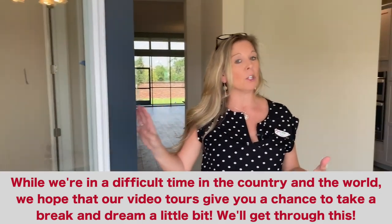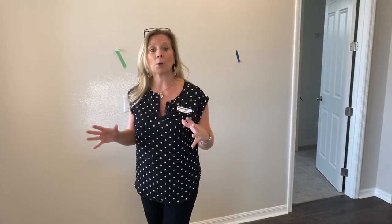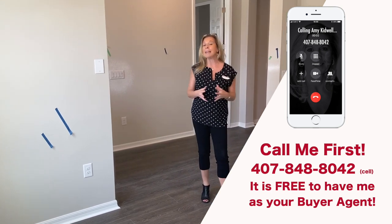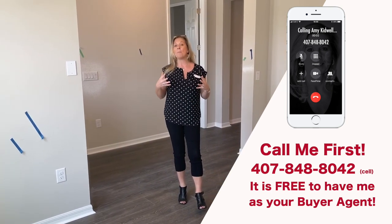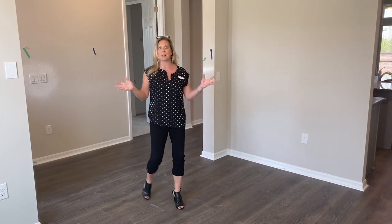A lot of people like the cul-de-sac location because only the people that live here come down your street, and being at the end really means you kind of only have one neighbor. This home is almost complete — ready to go with the exception of final cosmetic touch-ups. You might see blue tape and green tape. Blue tape notes a paint touch-up needed, and green tape notifies the drywall trades. A little tidbit, free for the next time you're on Jeopardy!